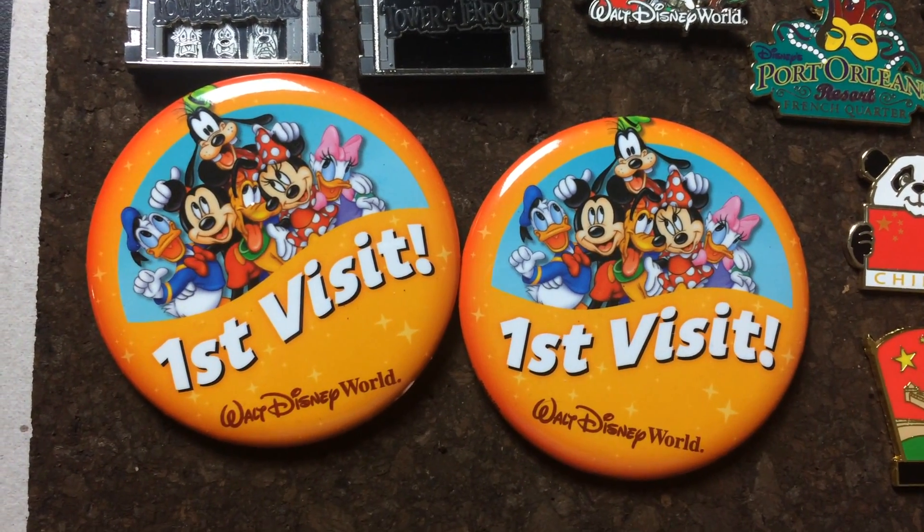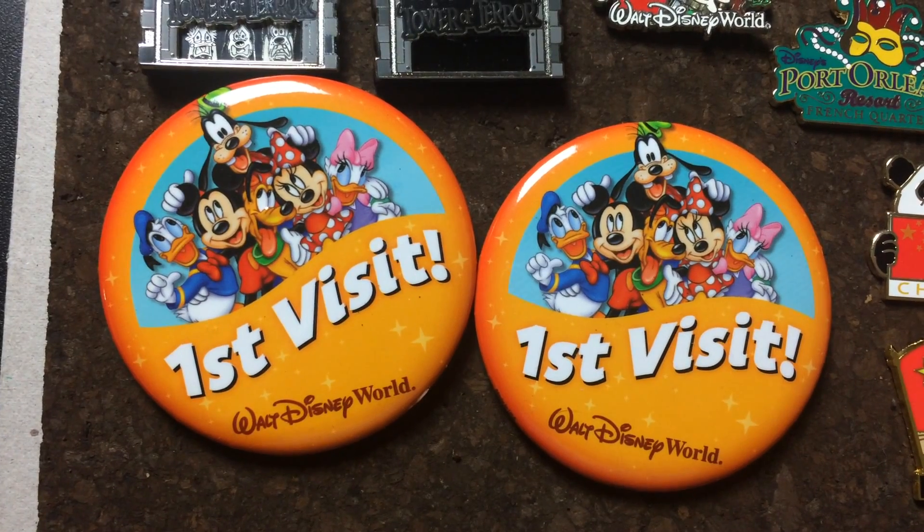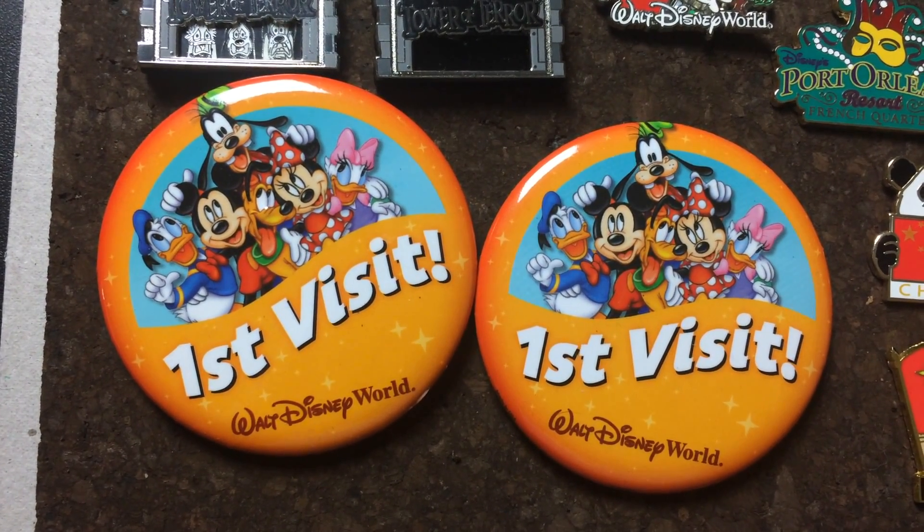Hi! This video is for Mama Princesses. She asked to see my pin collection last year and I've been thinking for the past couple of weeks how to film it.